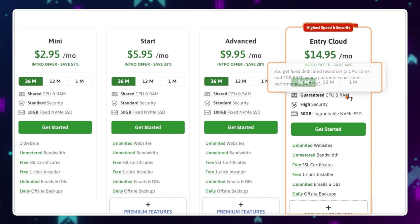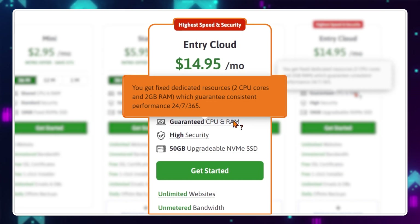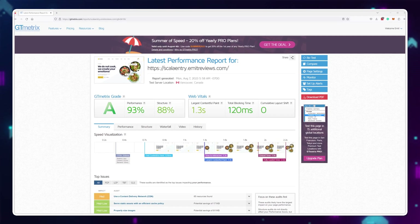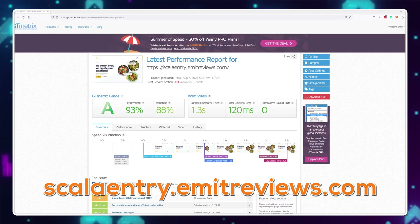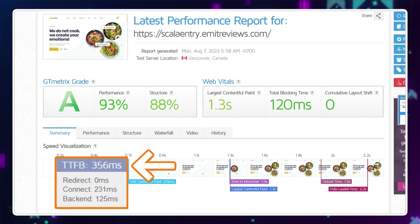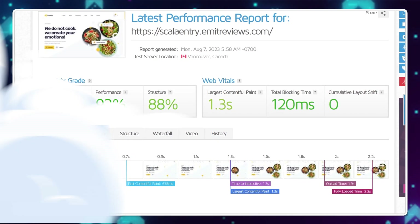This entry version comes with two CPU cores and two gigabytes of RAM dedicated just to your projects. On average, a single user takes up around seven megabytes of RAM while they're on your website, so this is enough resources for around 200 users at the same time with no performance issues. I've created a demo website at ScalaEntry.EmitReviews.com, and according to GTmetrix, the server responded within 350 milliseconds and fully loaded the website in 2.2 seconds.